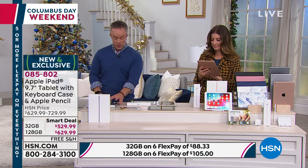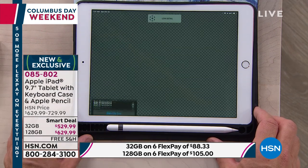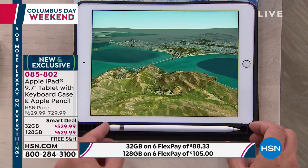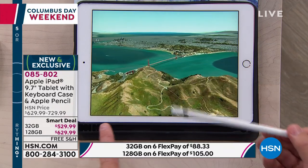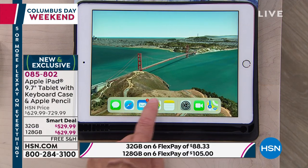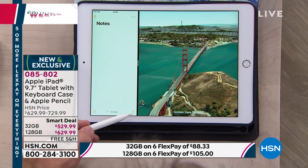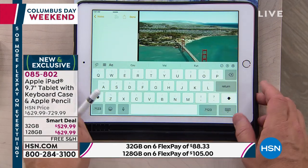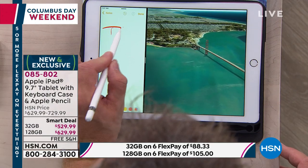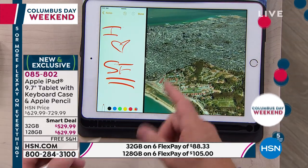The iPad supports multitasking — Bill demonstrates planning trips, viewing maps, and running a flyover video that previously required a desktop's processing power. The included case has a pencil tray to keep the Apple Pencil in place. While watching a video, he drags an app icon to open a notes window simultaneously, uses the digital keyboard, and writes notes with the pencil — all at the same time, showcasing the processor's power.